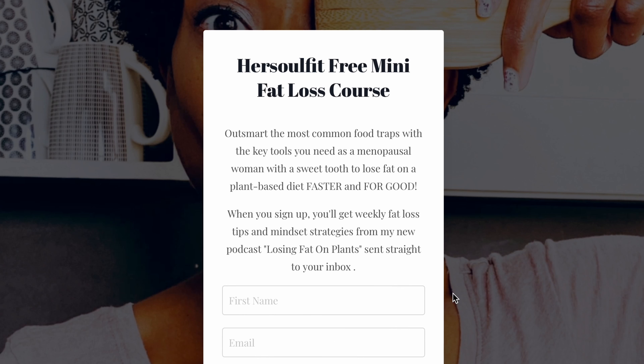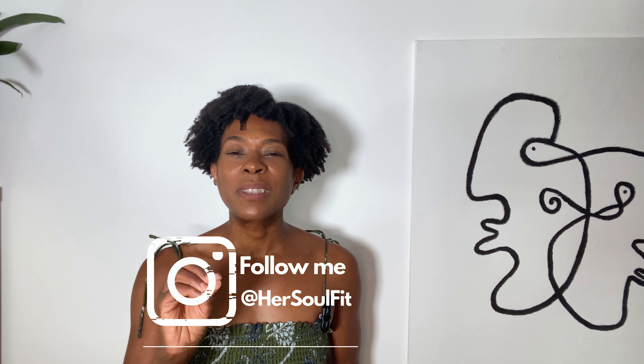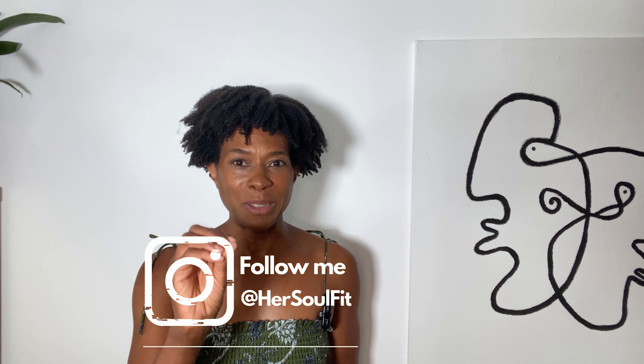If you're interested in making a transformation and kick-starting your journey, check out my free mini fat loss course, which also gives tips on how to make healthy fat loss desserts that will help keep you on track. Simply comment 'transformation' and I will send the link directly to you.